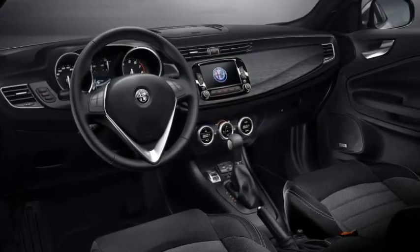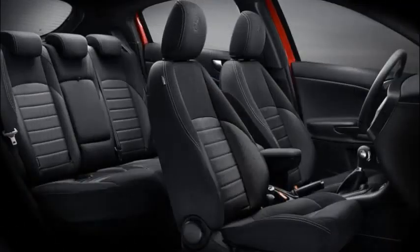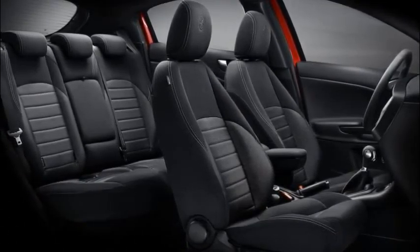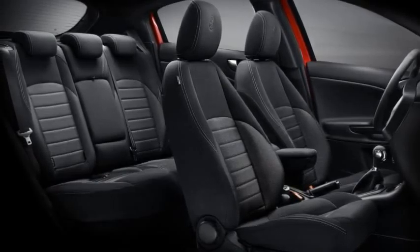Highlights include 18-inch alloys, sports suspension, Brembos, styling accents inside and out, and seats in leather and Alcantara. All Giuliettas also now feature smartphone integration.